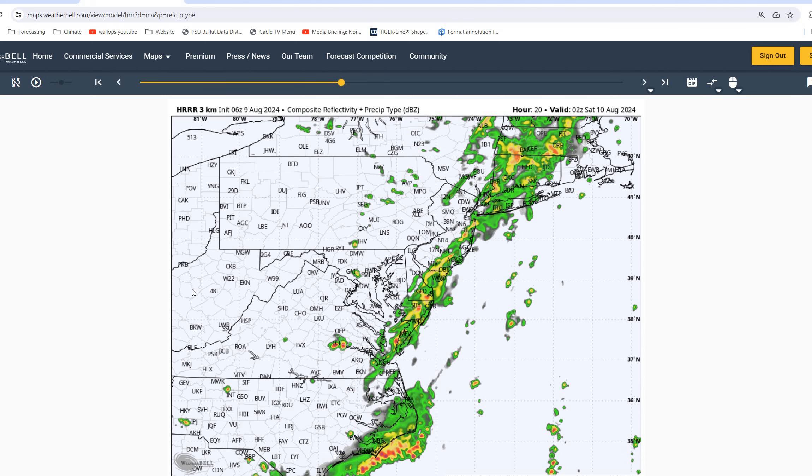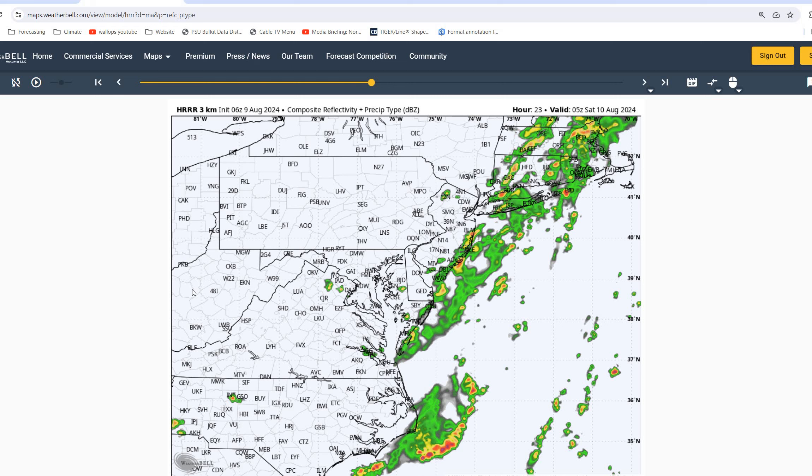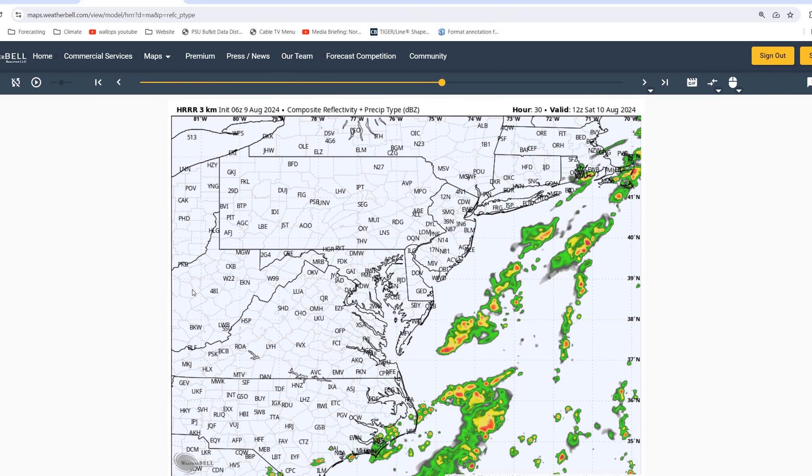And especially as we move overnight, when that front moves through the area — that's probably going to be our most likely chance of seeing some lightning associated with those showers as well. We're looking to clear out of the area by about 8 a.m. on Saturday.